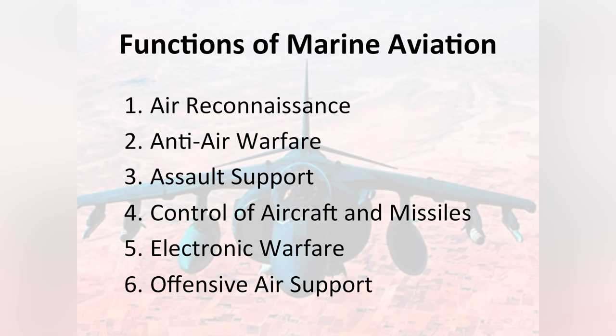The functions of Marine Aviation are six: air reconnaissance, anti-air warfare, assault support, control of aircraft and missiles, electronic warfare, and offensive air support. The Harrier is able to help with all of those except for maybe control of aircraft and missiles. Those are our MAXs and Marines.